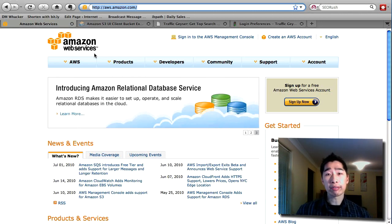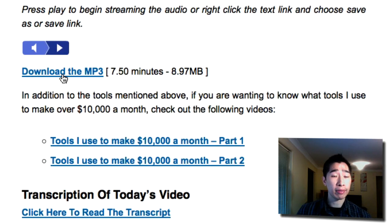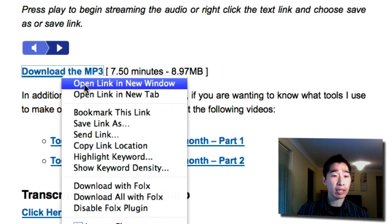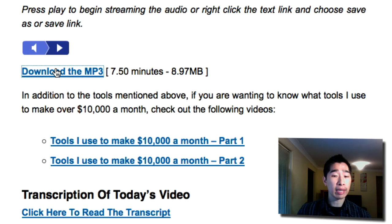If you've been to my blog, there's an area where you can click to download an MP3. You'll see it right here on my blog — it says 'Download the MP3.' These MP3s are all hosted on the Amazon S3 service. You can click on that link anytime and it'll take you straight to the Amazon S3 server where all the videos and MP3s are hosted.